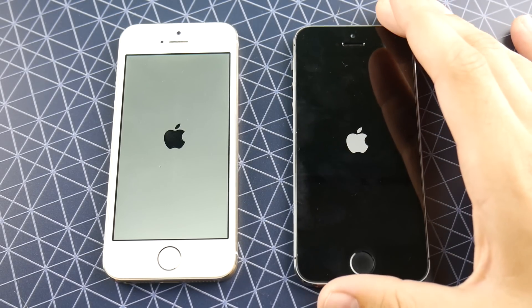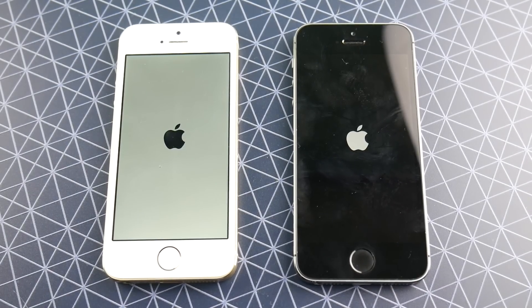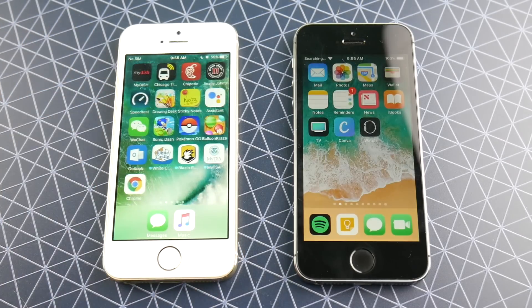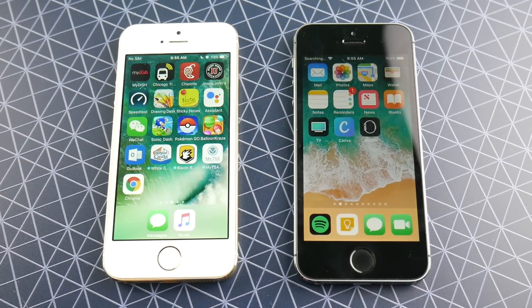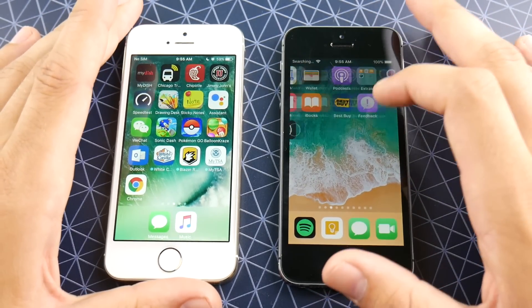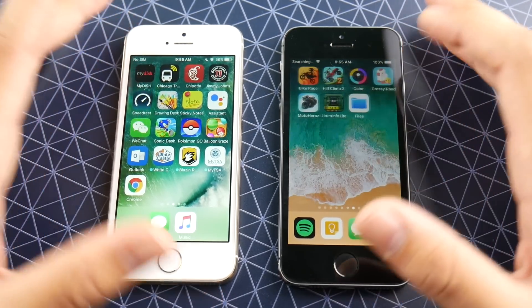Over here on this 5s iOS 11 public beta 3, we are coming along and this thing is pretty much like iOS 11 PB4 or public beta 4. So if you got public beta 3, essentially you have the developer beta 4. The public beta 4 will be like the developer beta 5 and so on. We do see in this example that iOS 10.3.3 for the 5s does outdo iOS 11 public beta 3 in the boot up as we might have expected.